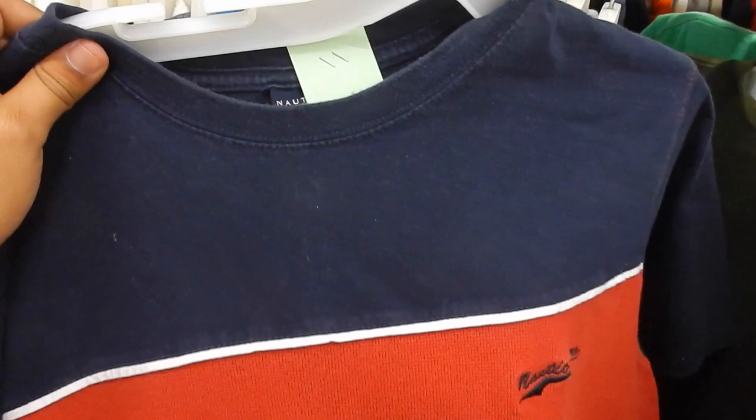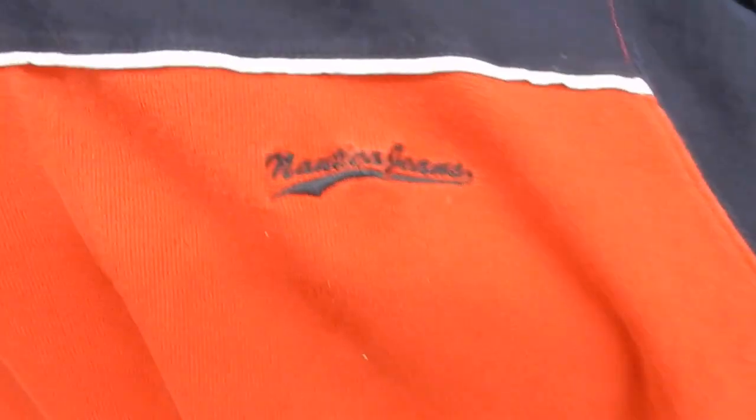So in the mix of all this, we found this Not a Good Jeans — Not a Good Jeans — embroidered right there. That two-tone blue-red with the white stripes in the middle. Not a Good Jeans tag right here. It's a size XL for two bucks, gonna go ahead and grab that.